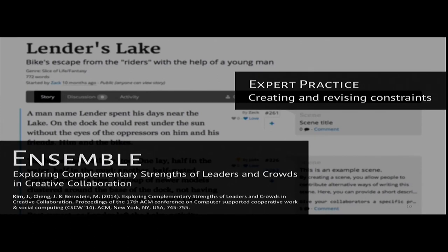First, Ensemble. For this project, I looked at the expert practice of creating and revising constraints. In Ensemble, we structure crowd work around these constraints rather than a specific overall goal.